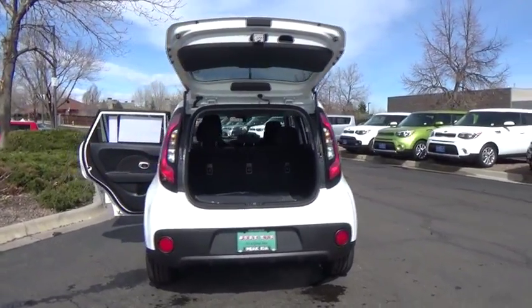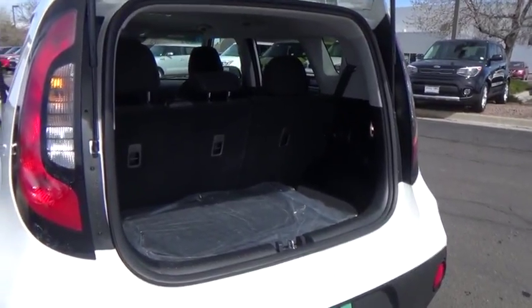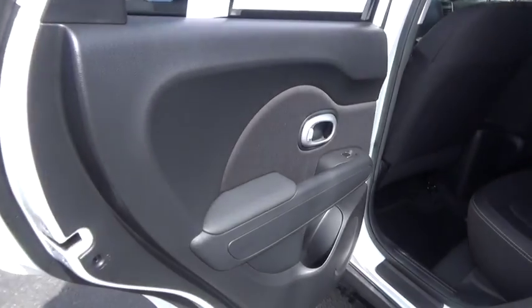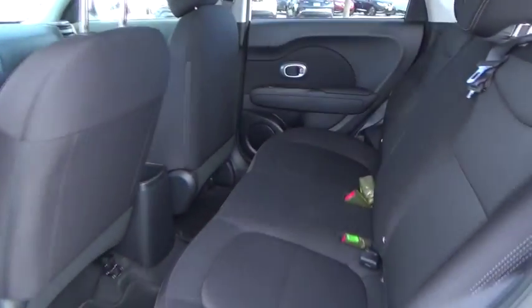This vehicle has less than 100 miles. Here are some of this vehicle's great options: trip computer, day-night rear-view mirror, outside temperature gauge, front bucket seat, body-color door handles, tinted glass, four-piece floor mat set.